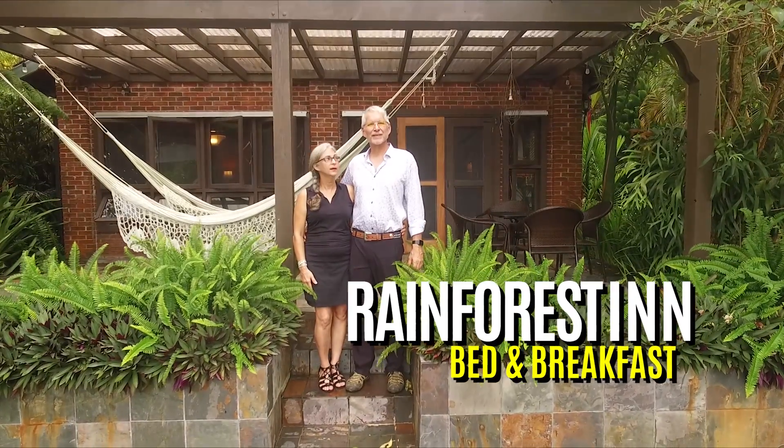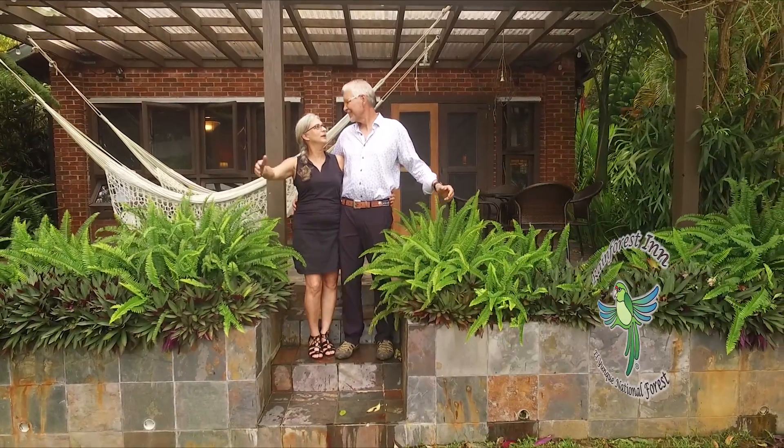Hi, I'm Bill. And I'm Renee. And we'd like to welcome you to the Rainforest Inn.